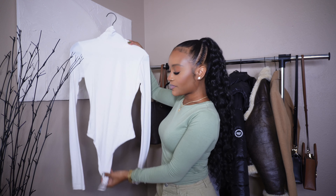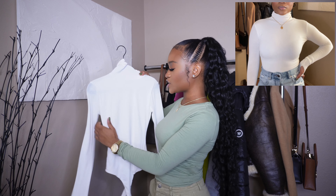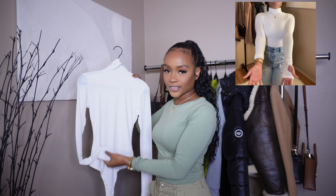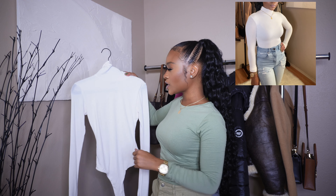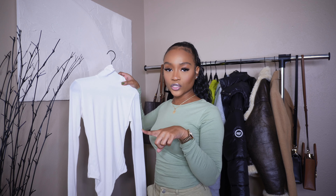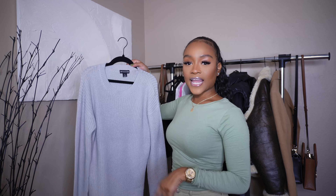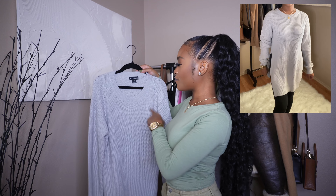The next must-have is a turtleneck. This is a bodysuit turtleneck from Naked Wardrobe — the material is so stretchy, thick, and comfortable. It fits me so well and even has thumb holes. It's not see-through, and Naked Wardrobe is definitely a high-quality basics brand. They offer different shirts, bodysuits, jumpsuits, and dresses.